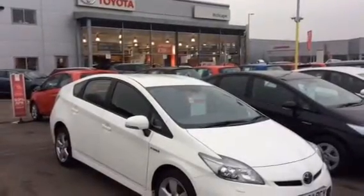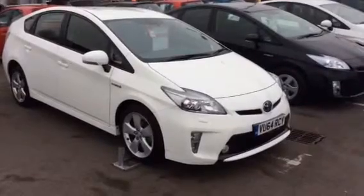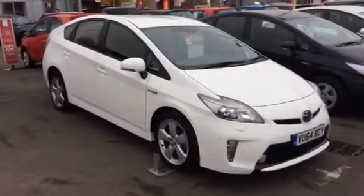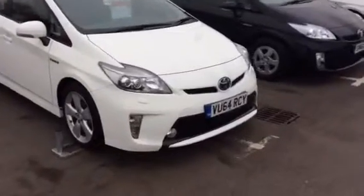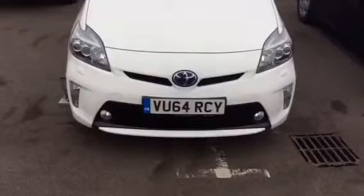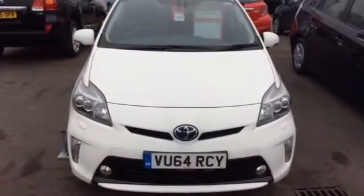Hi and welcome to Inchcape Toyota Oxford. My name is Danel Steele and I'll be taking you through the Toyota Prius 1.8 VVTi hybrid system here. As you can see, your inquiry was on VU64 RCY — that's the white Prius we have available here for you today.